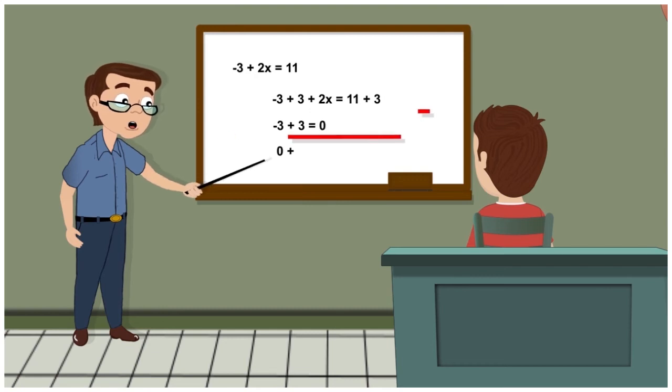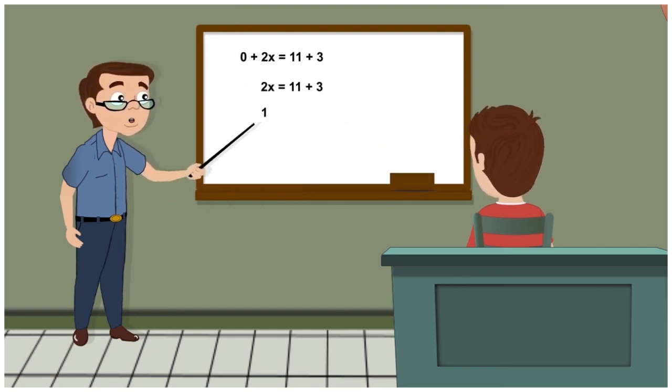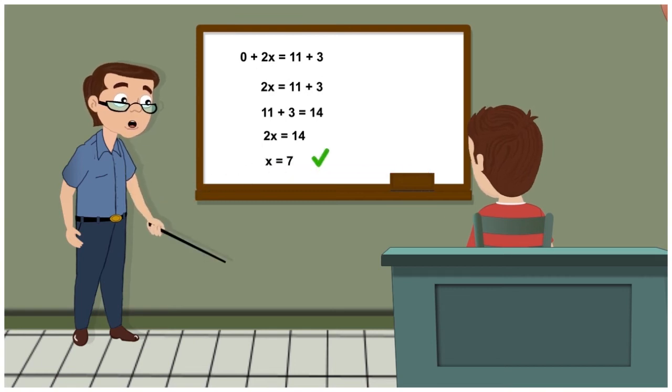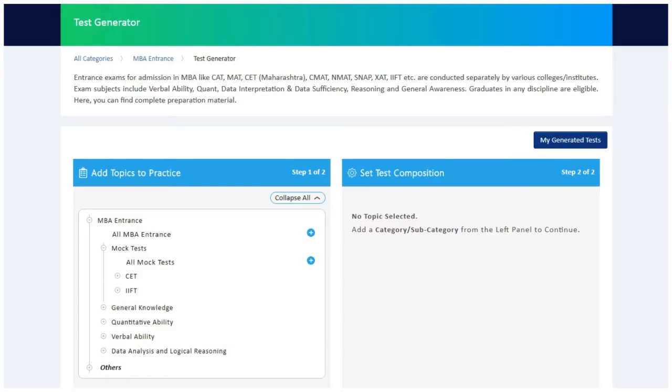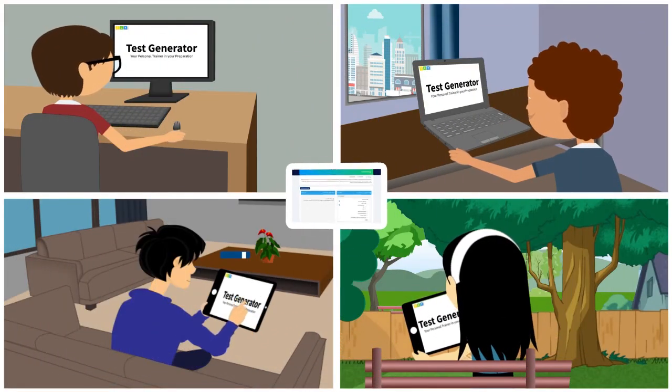So cracking your exam needs personalized inputs as per your weak and strong areas. Here is your personal trainer — the Test Generator on tcyonline.com.